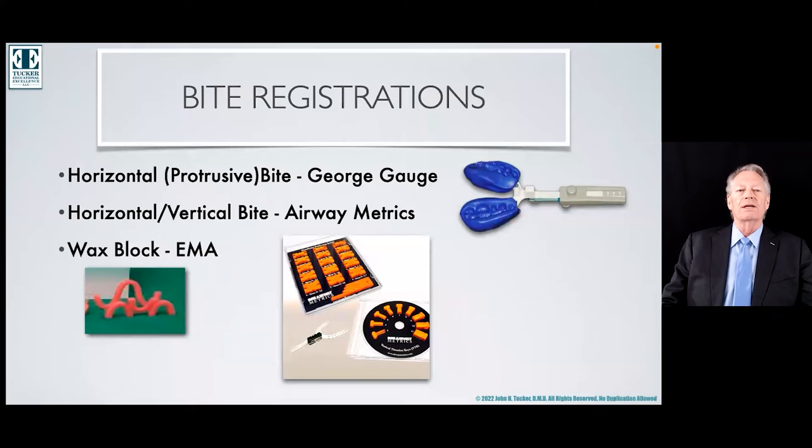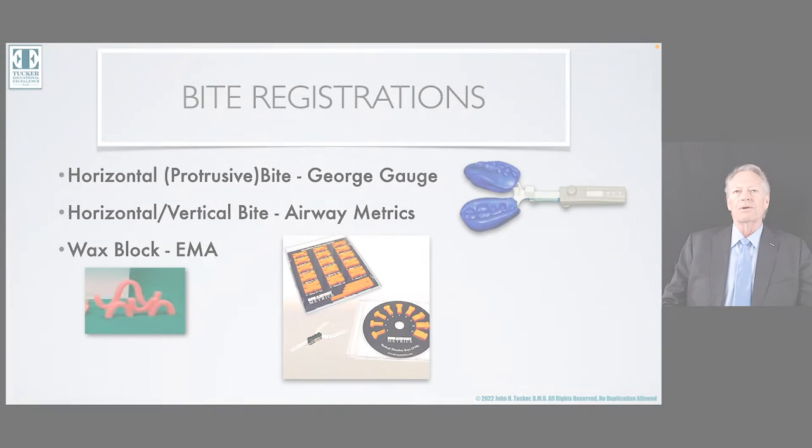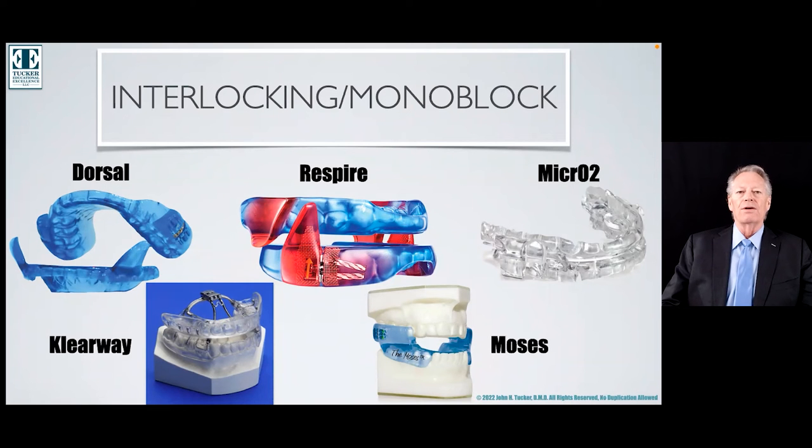Airway Metrics, developed by Dr. Robert Horchover, is a device that was actually developed just for setting appliances to treat sleep-related breathing disorders. I consider him the father of oral appliance therapy. He's from Vancouver and works with Fernanda Almeida as part of his group.